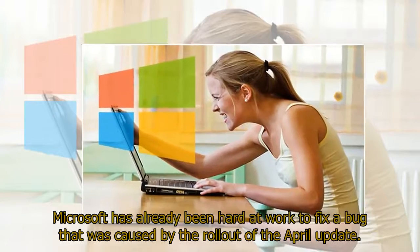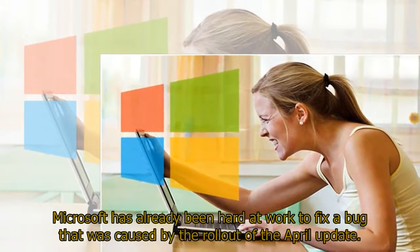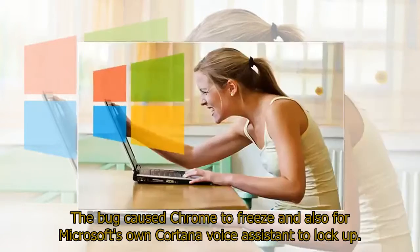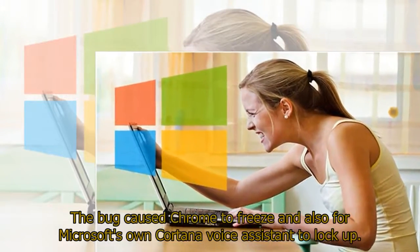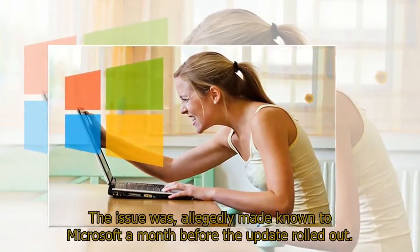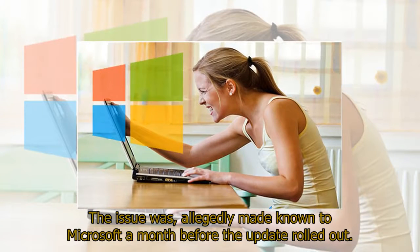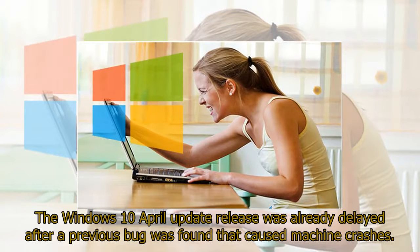Microsoft has already been hard at work to fix a bug caused by the rollout of the April update. The bug caused Chrome to freeze and also Microsoft's own Cortana voice assistant to lock up. The issue was allegedly made known to Microsoft a month before the update rolled out. The Windows April 10 update release was already delayed after a previous bug was found that caused machine crashes.